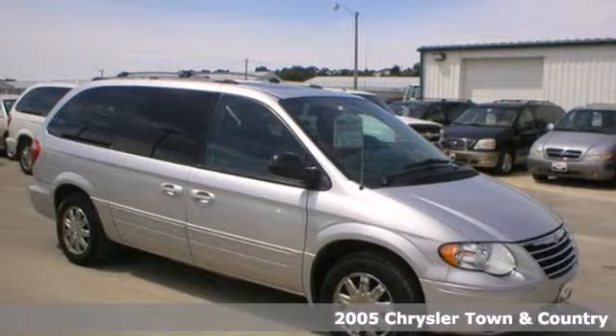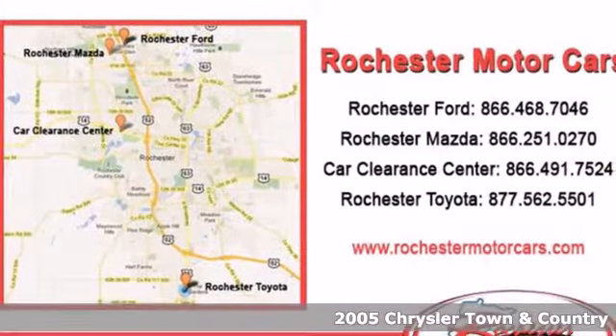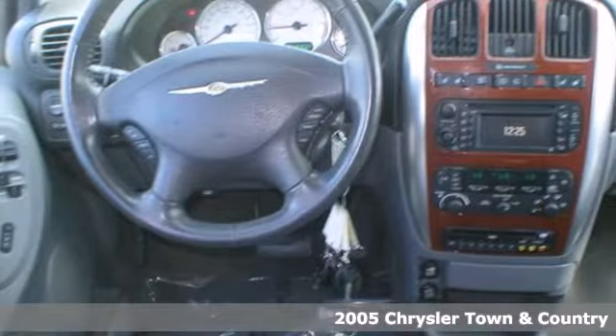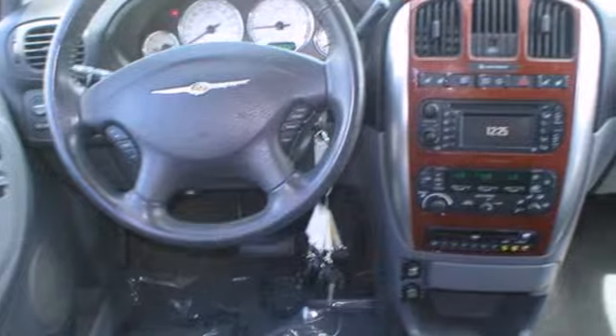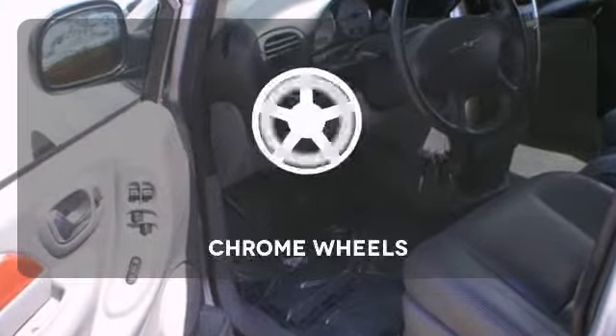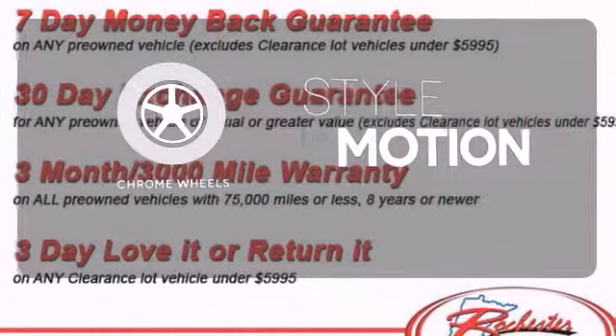Here's a 2005 Chrysler Town & Country. Standard safety features include dual front airbags, intermittent windshield wipers, power brakes, and a tire pressure monitor. Ward off the chills with heated seats. The chrome wheels add the perfect finishing touch.